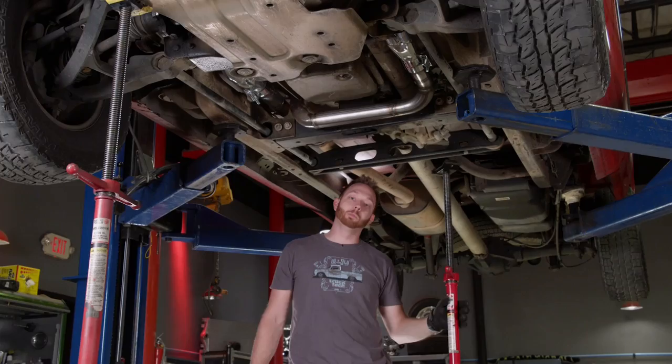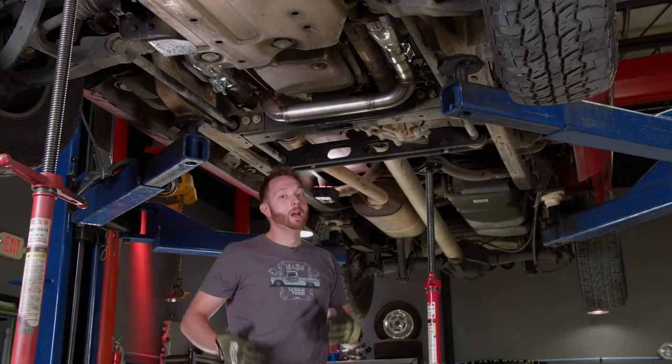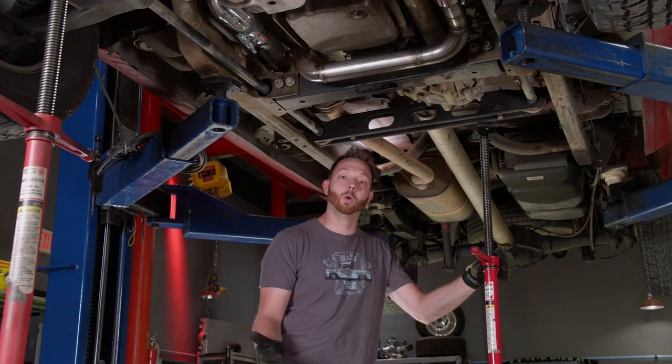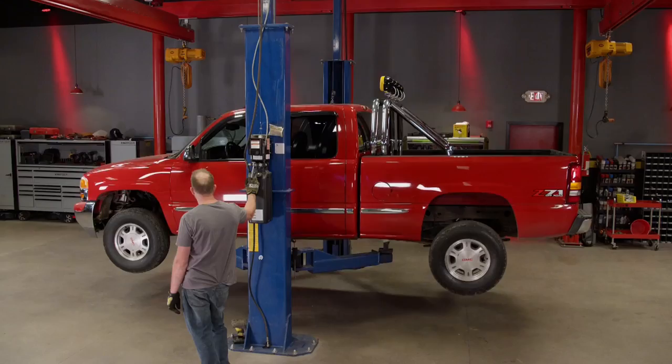Overall, the header install went fairly smoothly. Yes, we had a few roadblocks — extracting bolts from the cylinder head and modifying the Y pipe — but that's just par for the course when building trucks, especially older ones. My favorite part of this install is that it uses the factory flange out back, so we can run the stock exhaust for a quiet sleeper sound, or swap to an aftermarket dual exhaust for more rumble very simply. Now the only thing left is to get the truck on the ground, start it up, check for leaks, and hear how it sounds.